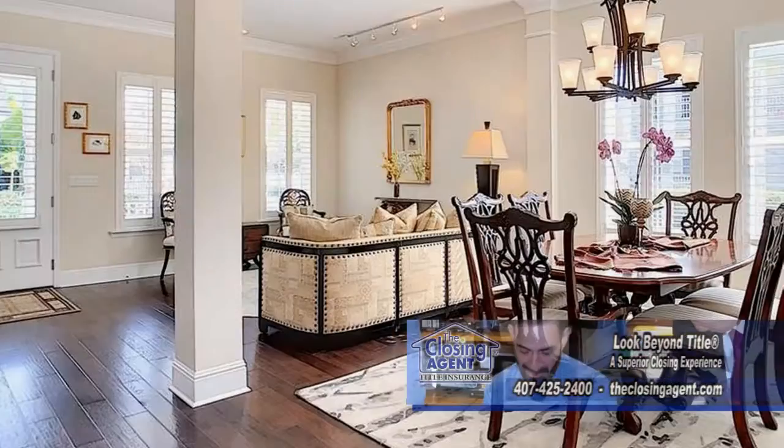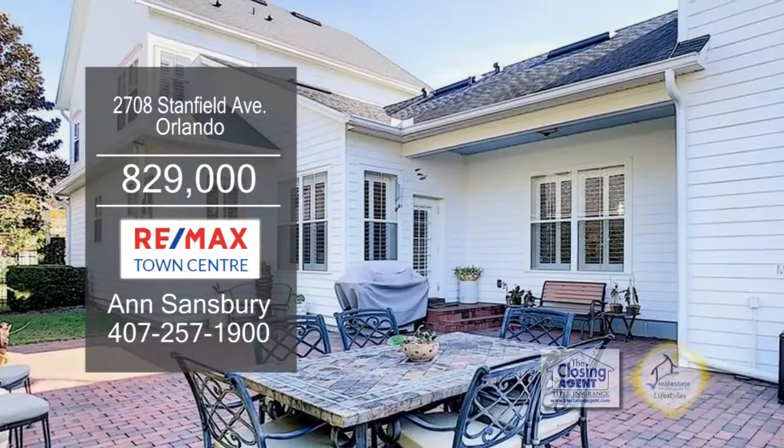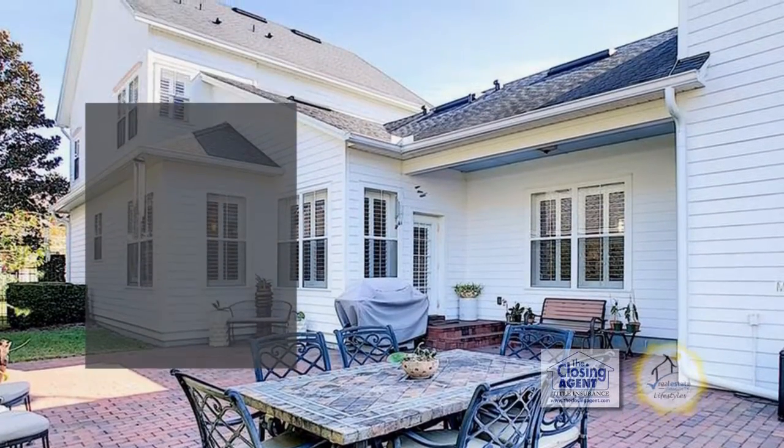The living room and dining room have hardwood floors. The charming kitchen has a center island and a breakfast bar. Host outside barbecues on the huge patio.